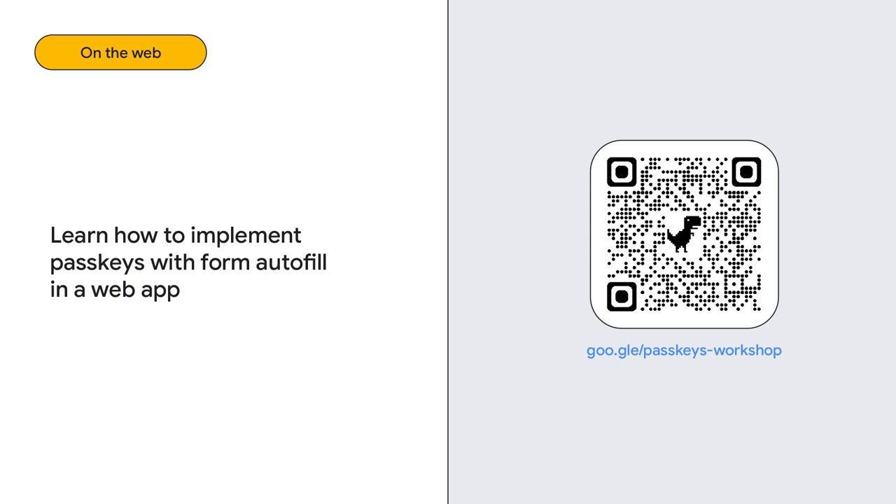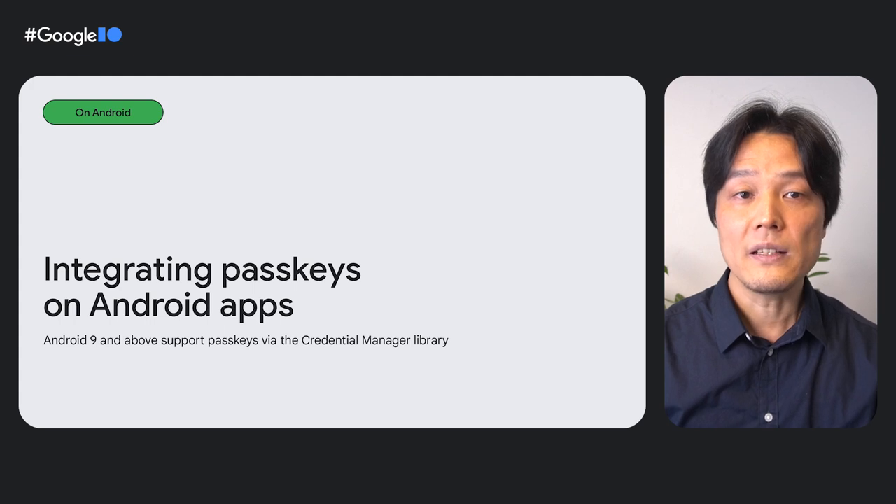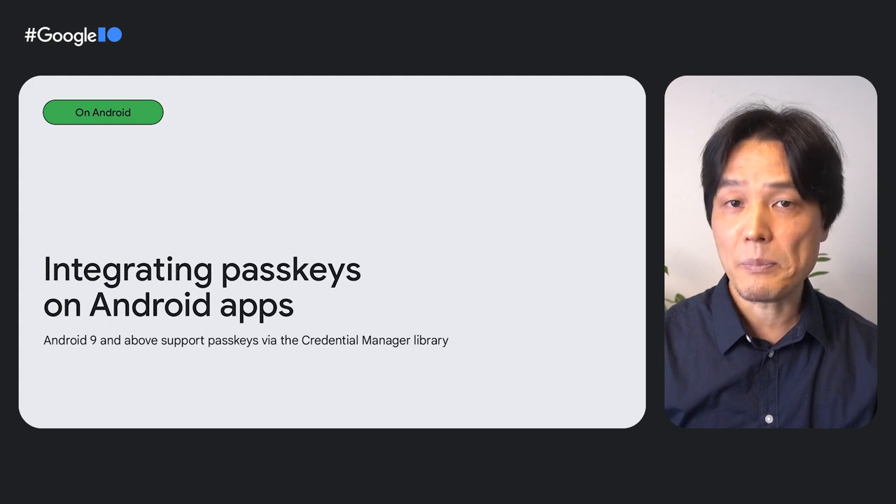To learn more, check out my workshop: learn how to implement passkeys with form autofill in a web app. There's also an accompanying codelab you can try without watching the video. To use passkeys on an Android app, we recommend using the Credential Manager library. It's supported on Android 9 and above.